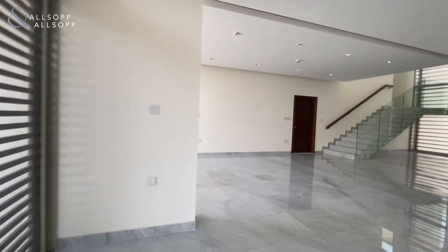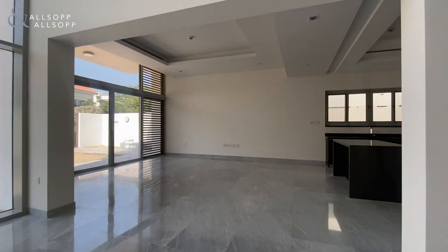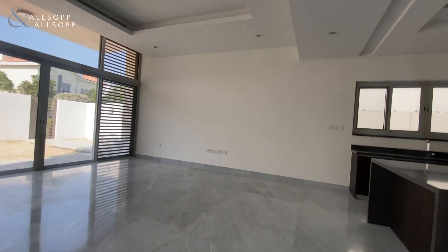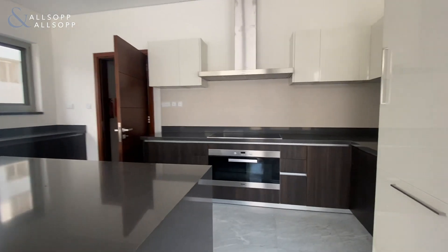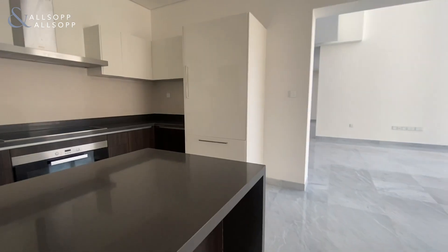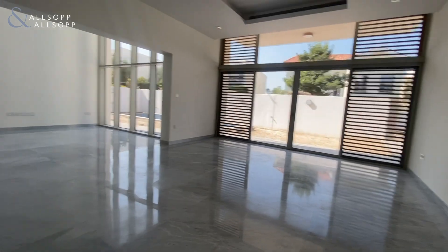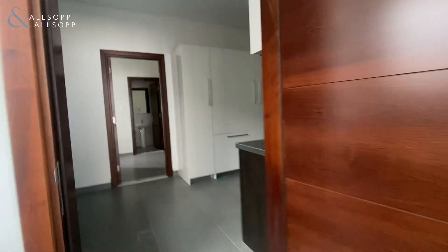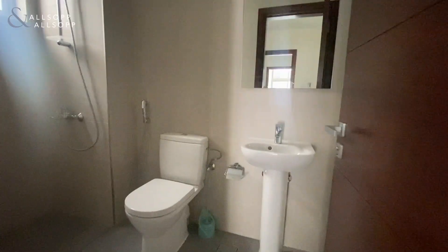There are also views of Downtown and the Burj Khalifa from the back garden. Into the dining room area then, and kitchen number one. And then into the main room and main washroom.